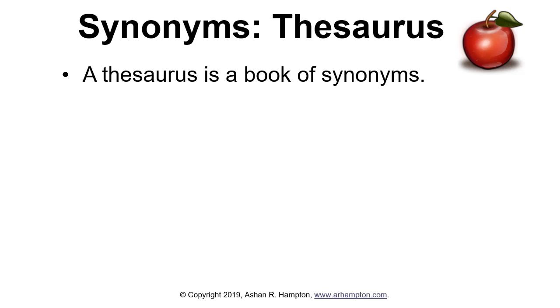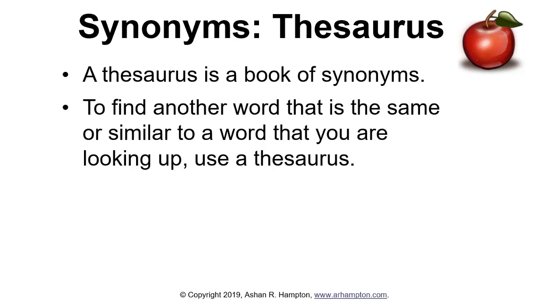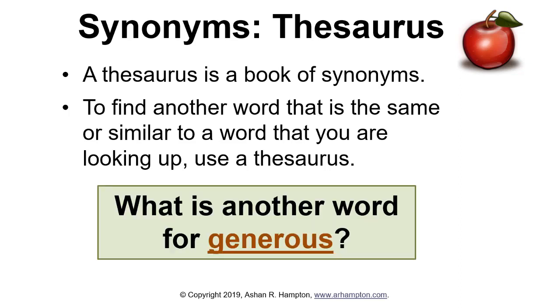You can find synonyms in a thesaurus. A thesaurus is a book of synonyms. To find another word that is the same or similar to a word you are looking up, use a thesaurus. What is another word for generous? Let's take a look on the next slide.